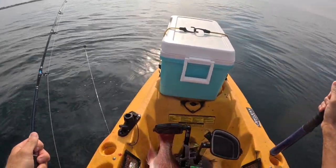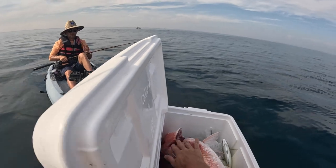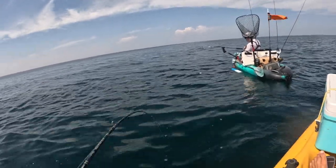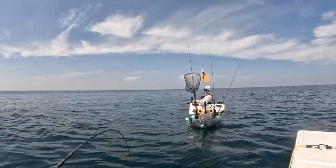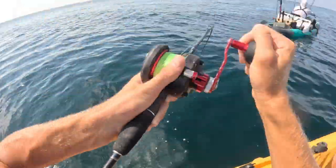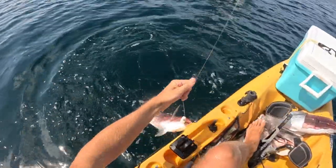Hell yeah! In the box. Little barely-hooked snapper.